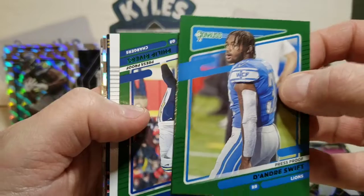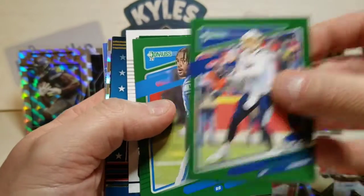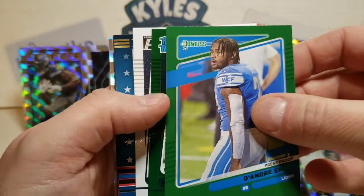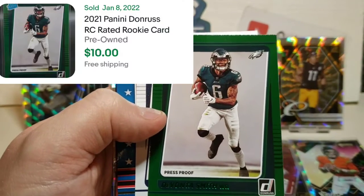Now to our green press proofs — we have DeAndre Swift, we got Philip Rivers there in the back. Philip Rivers, DeAndre Swift. And our green rated rookie is going to be DeVonta Smith — that's a nice looking card there.